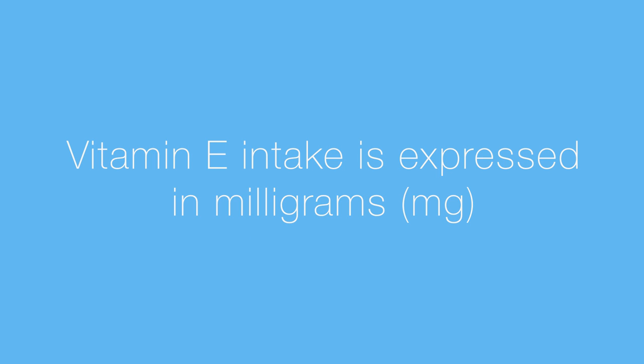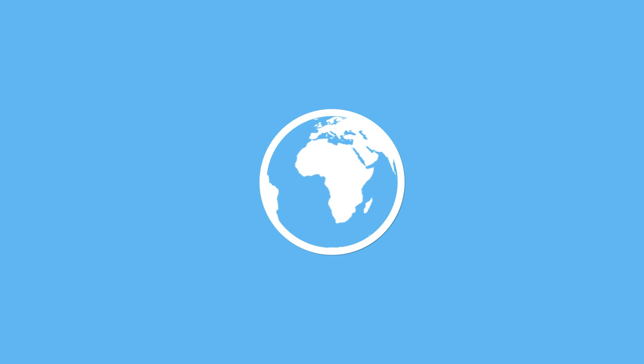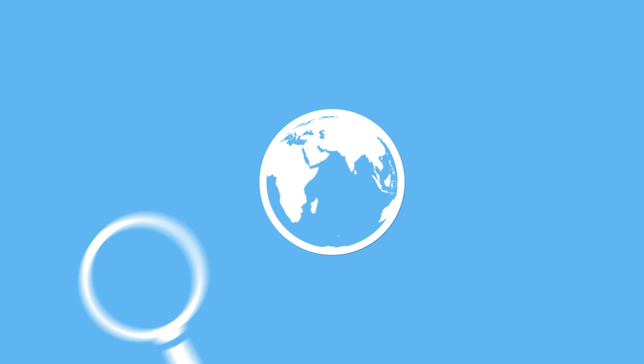So how much do you really need? Well, vitamin E intake is expressed in milligrams, and for the most part, the recommended dietary allowance is 15 milligrams per day for people over the age of 14. So that's vitamin E. Thanks for watching. Add your thoughts in the comments if you get a chance, and don't forget to subscribe and share. Until next time.